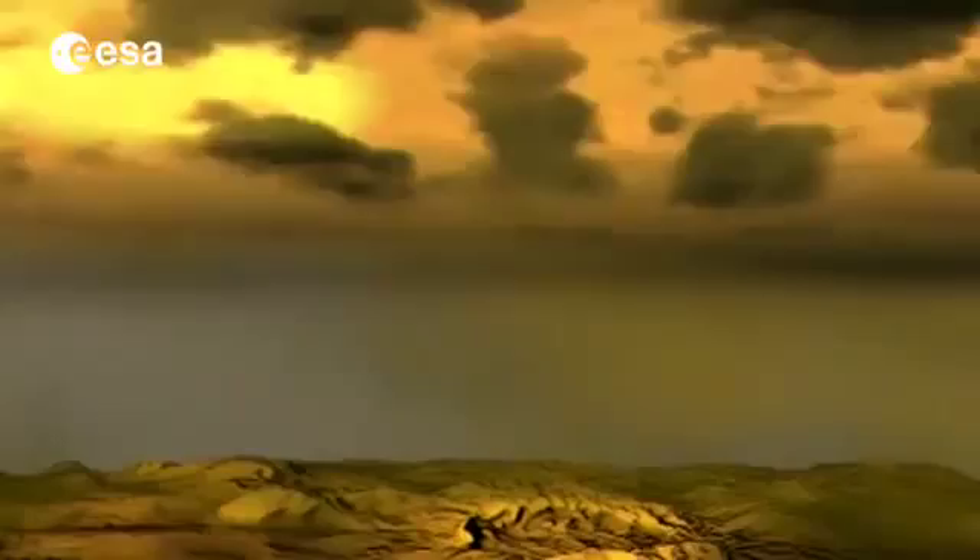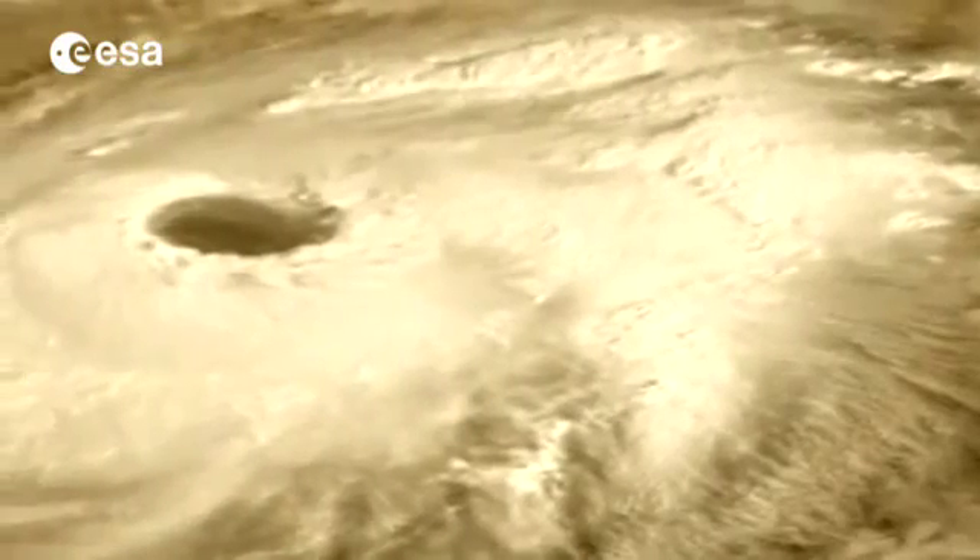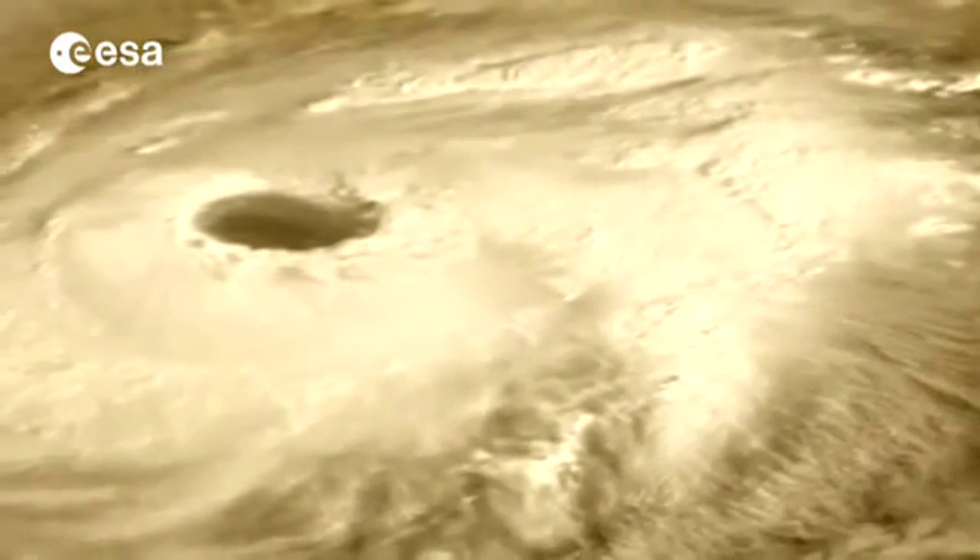Thanks to Venus Express's data, it's thought that these wave-like fluctuations could be related to the speed of the winds that circulate around Venus. And these winds appear to be getting faster. When we arrived at Venus eight years ago, we detected winds at 300 km per hour — very fast.